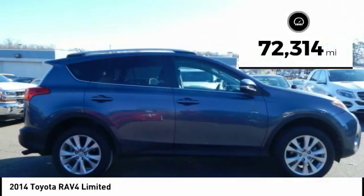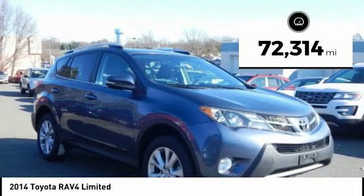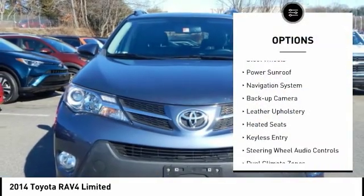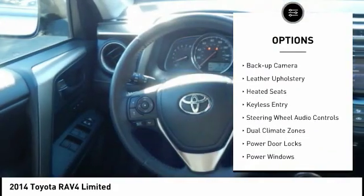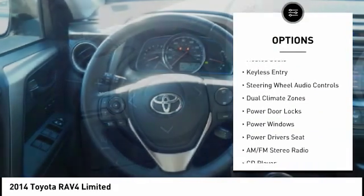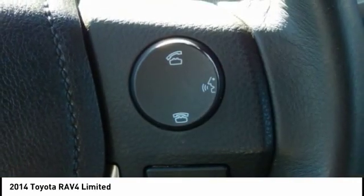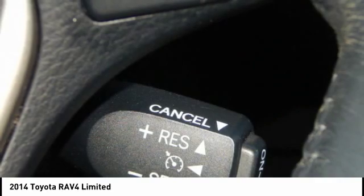This vehicle has less than 75,000 miles. Here are some of this vehicle's great options: power mirrors, steel wheels, power sunroof, navigation system, back-up camera, leather upholstery, heated seats, keyless entry, steering wheel audio controls, and dual climate zones.